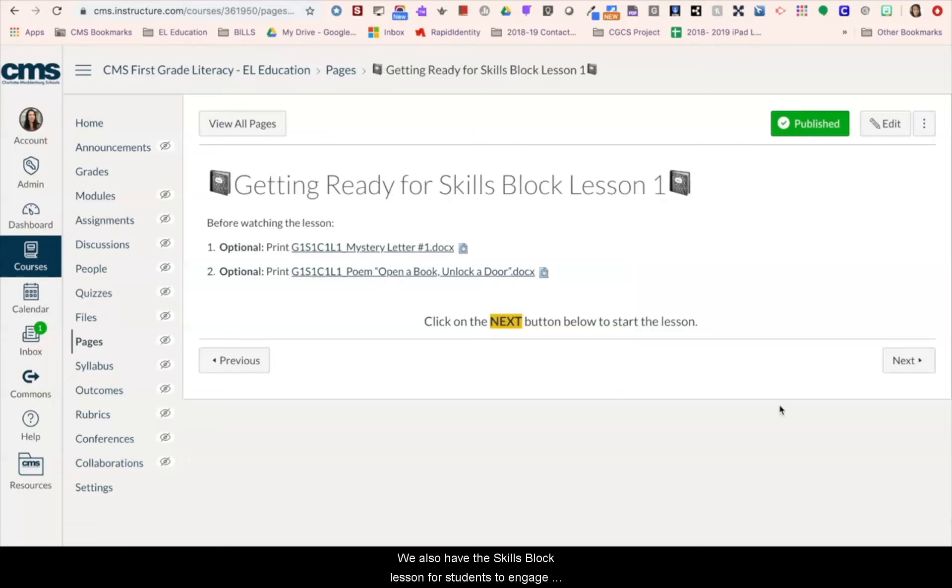We also have the skills block lesson for students to engage in. This could happen during a different time in the instructional day or students can move on to this lesson by hitting the next button. Again, this lesson starts with a getting ready page to let students and parents know what materials are needed.